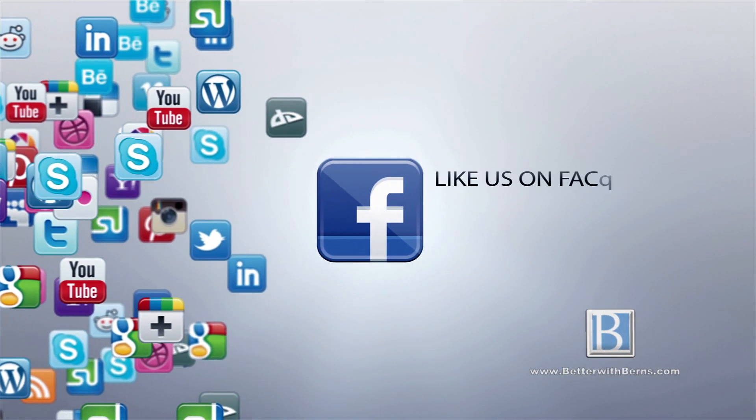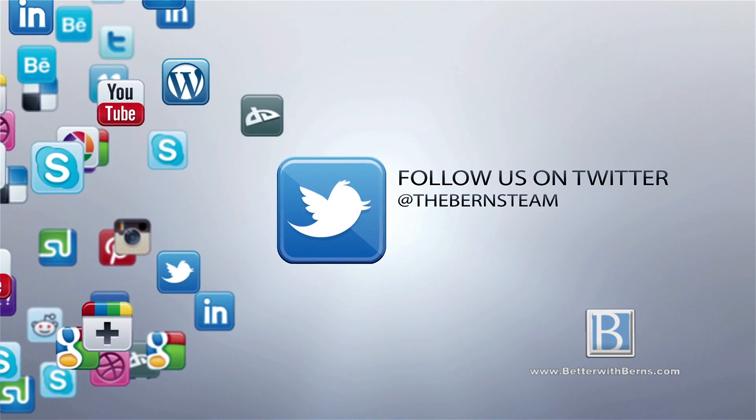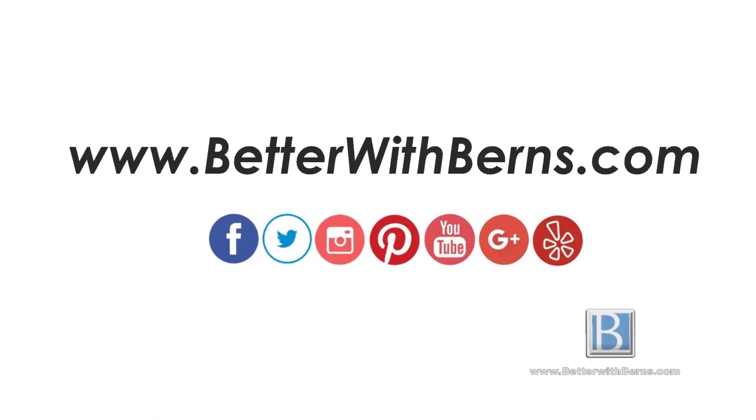It's a great time to be involved in real estate. Interest rates are still at an all-time low, so for questions about this property or your own real estate needs, please visit us at any of our social media platforms, whether it's Facebook, Instagram, Twitter, or Pinterest. Find us at the Burns team. You can always visit us on our website at betterwithburns.com, because for buying, selling, investing, or leasing in real estate, it's always Better With Burns.